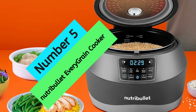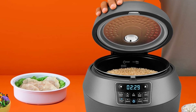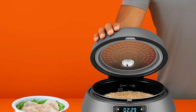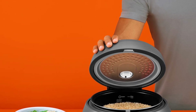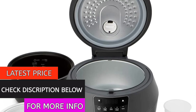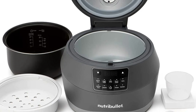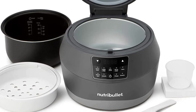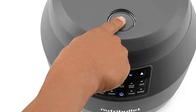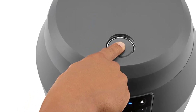At number 5: Nutribullet Every Grain Cooker. The Nutribullet Every Grain Cooker is a versatile and convenient appliance that makes it easy to cook a variety of healthy meals. With presets for brown rice, white rice, oats, quinoa, and grains, the Every Grain Cooker can handle just about any type of grain. The steam program is perfect for cooking veggies, fish, and more. The delay start and keep-warm functions let you prep according to your schedule, and the 10-cup cooking pot can accommodate up to 5 dry scoops of rice or grains.